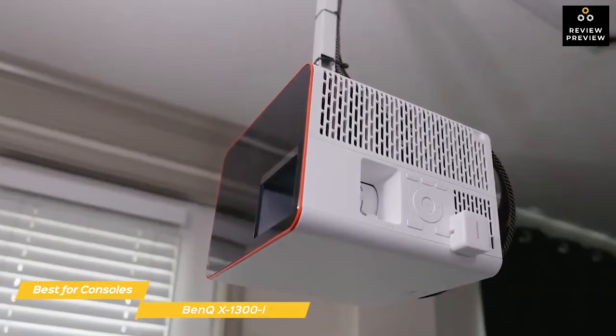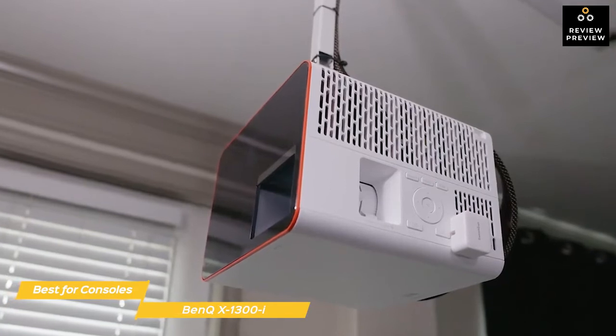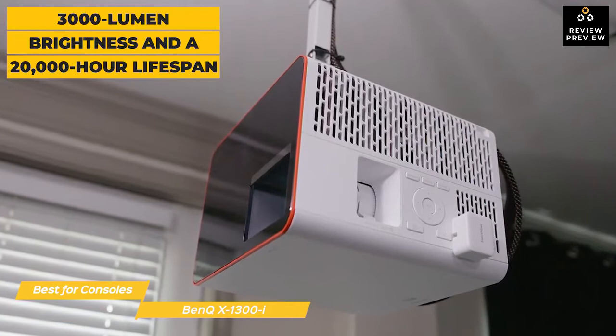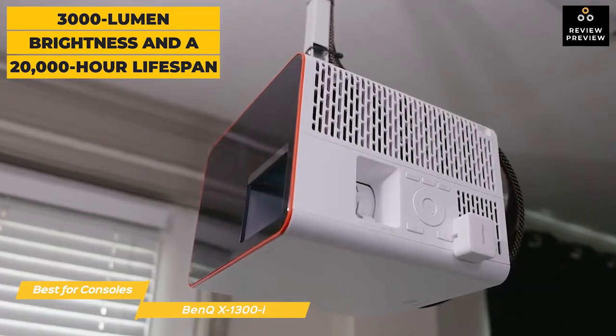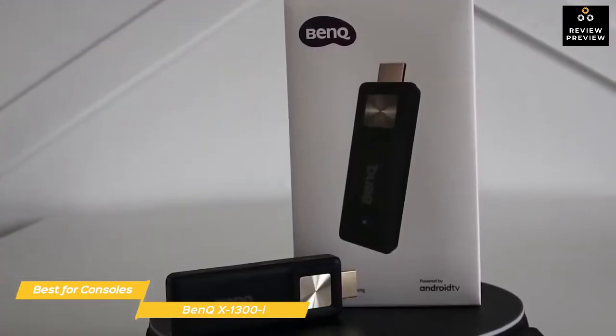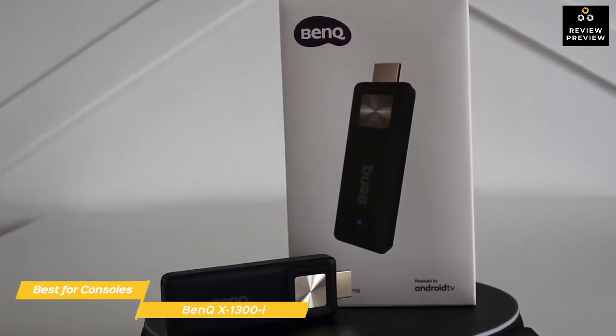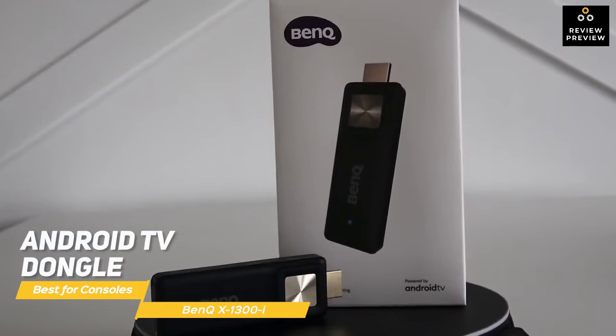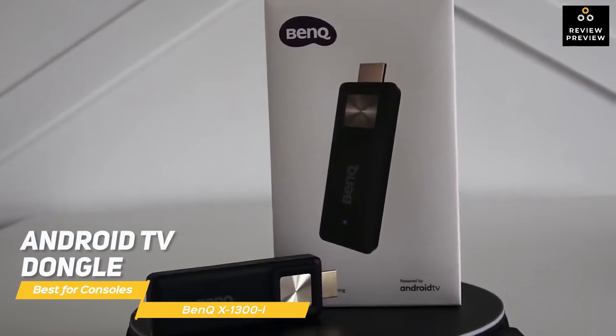It can project a 100-inch image at 9.4 feet away and has stunning 98% color reproduction. The LED light has a 3,000-lumen brightness and a 20,000-hour lifespan. Auto color calibration gives off amazing brightness, contrast, and saturation, helping all your game worlds come alive. It also comes with an Android TV dongle neatly hidden in a built-in compartment for access to Android TV and the Google Play Store.